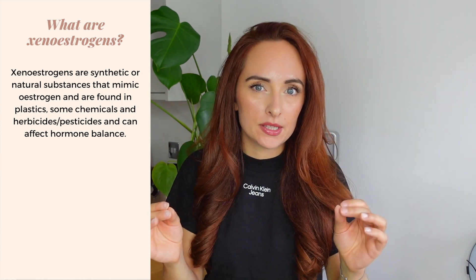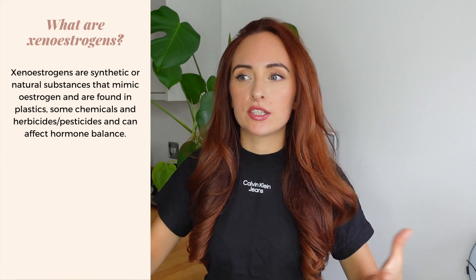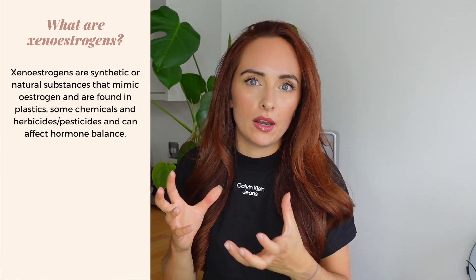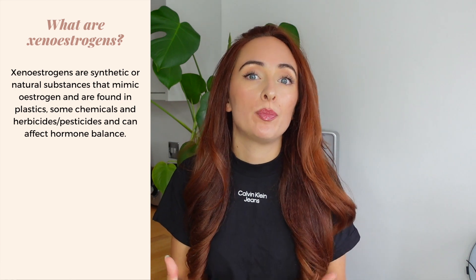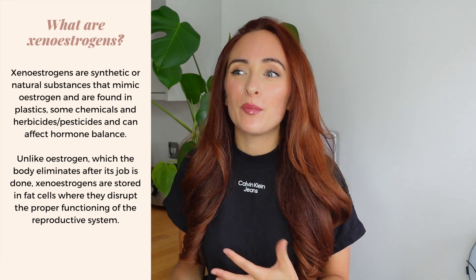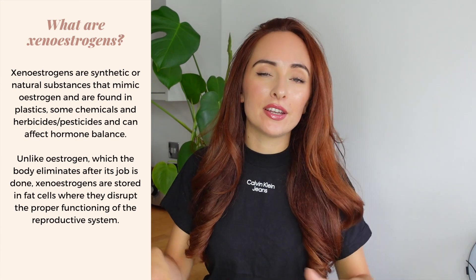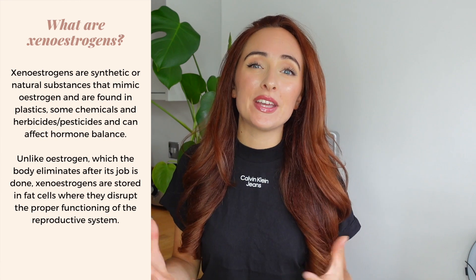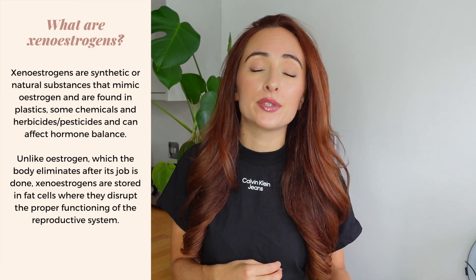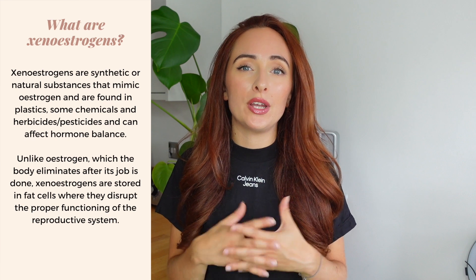Today we're going to be talking about xenoestrogens. Xenoestrogens are natural or synthetic substances found in external things — pesticides, cleaning products, and we're going to cover all the places they're hidden. They can have an estrogen-mimicking property, contributing to hormonal imbalances. Our body loves to store them in fat cells, and with high regular exposure, this buildup can really contribute to issues with our reproductive system.